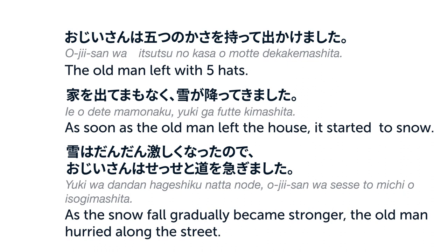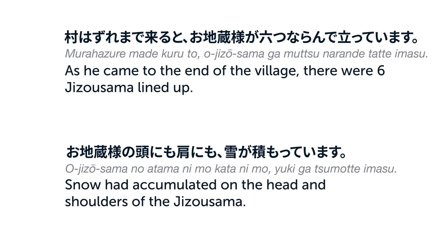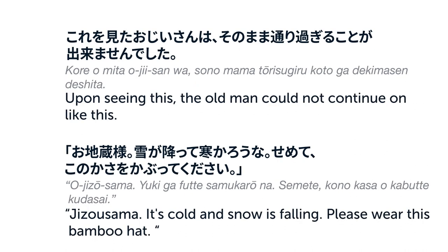家を出て間もなく雪が降ってきました。雪はだんだん激しくなったので、おじいさんはせっせと道を急ぎました。村外れまで来ると、お地蔵様が6つ並んで立っています。お地蔵様の頭にも肩にも雪が積もっています。これを見たおじいさんは、そのまま通り過ぎることができませんでした。